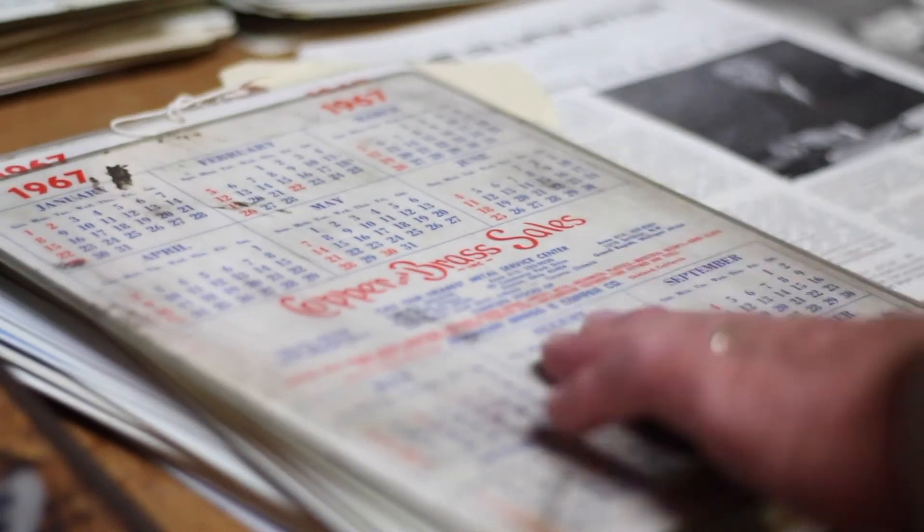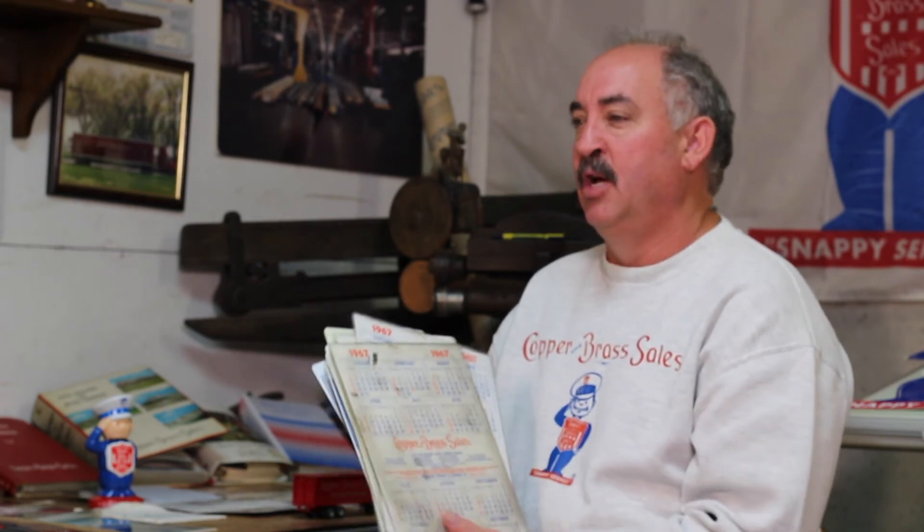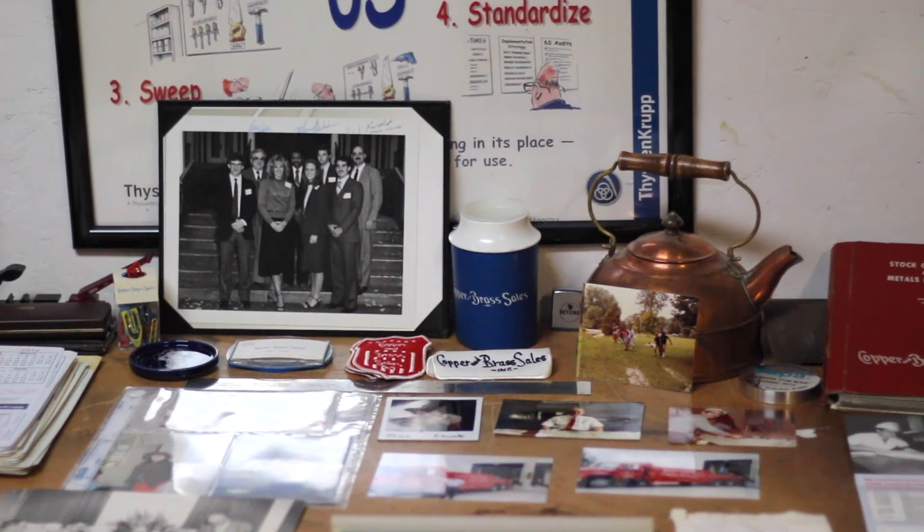The most challenging and most ongoing part of the collection is probably the copper and brass sales plastic calendars. This is set number one — I have several sets, but this is the earliest. It starts in 1967 and runs through 2016.